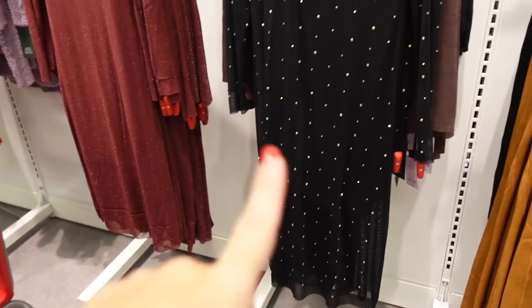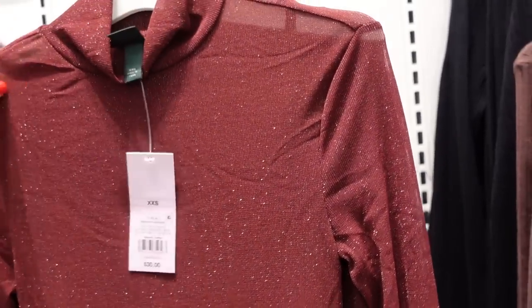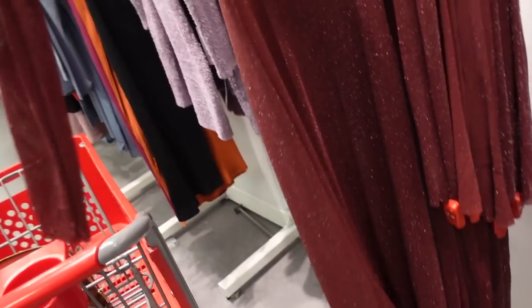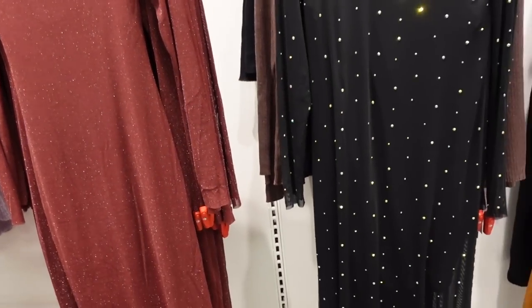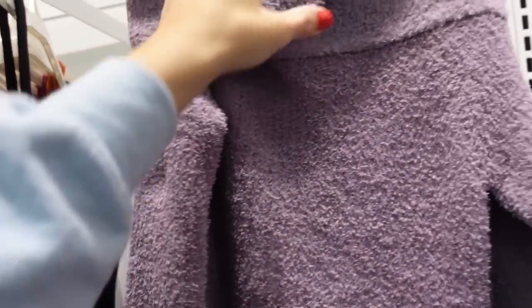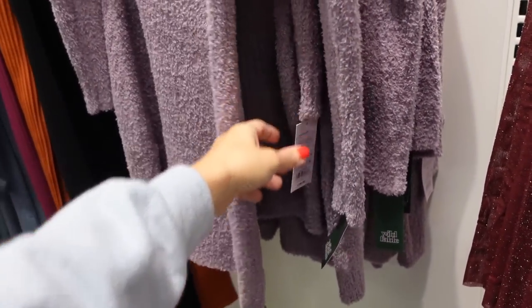New color in the mesh dress — saw it last video, now in shimmer. Has a mock neck, little slip underneath, fitted through the body and back — $30. New off-the-shoulder sweater dress from Wild Fable: cozy material, fold-over once, fitted through the body — $30.